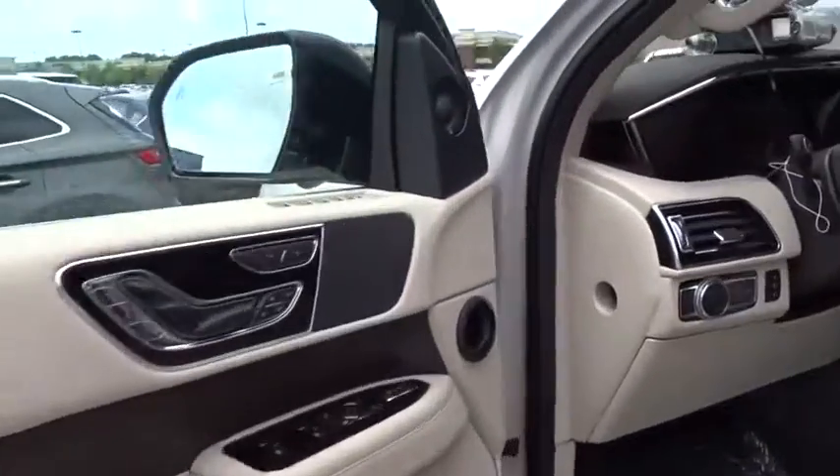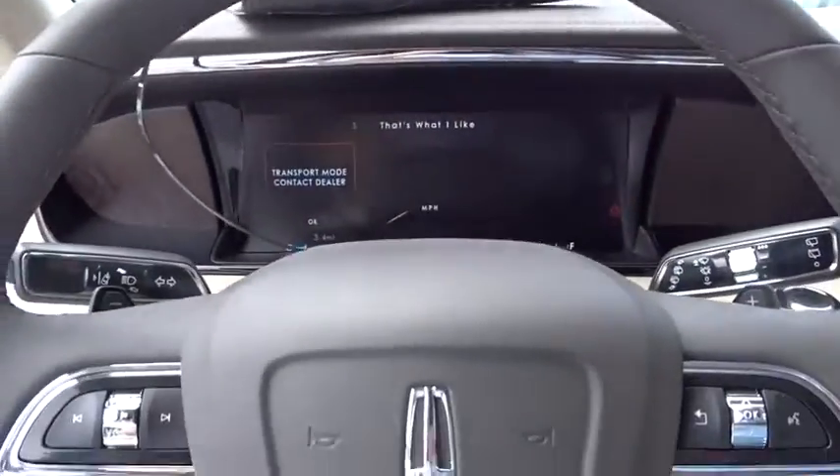Auto-dimming rear-view mirror. Wouldn't you look great in this vehicle? Stop in today and see for yourself.